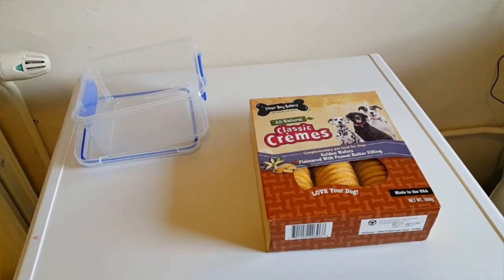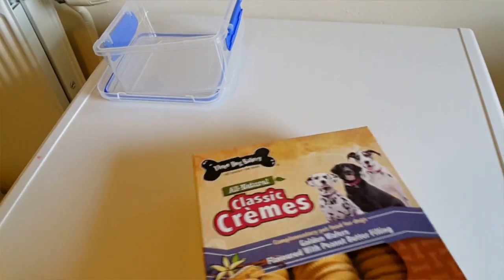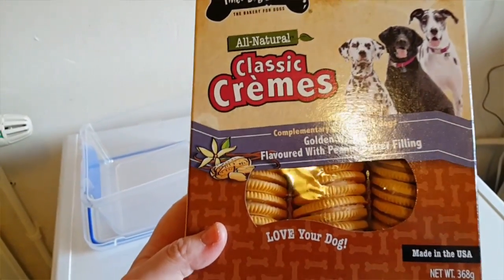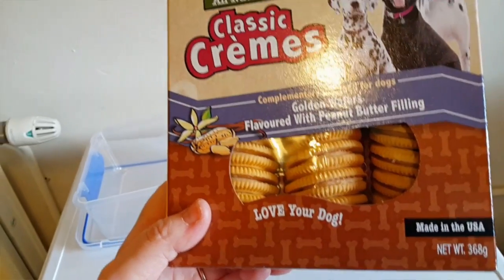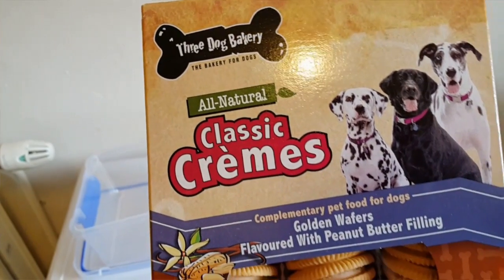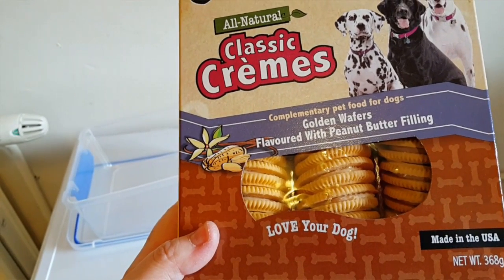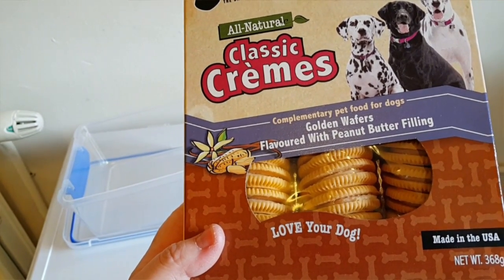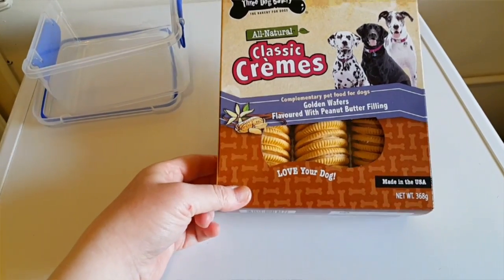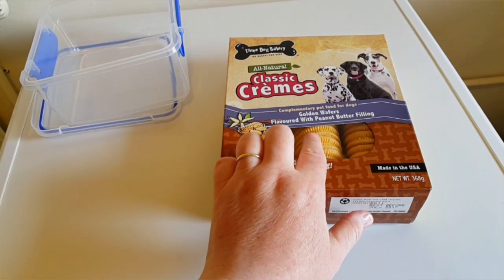In a previous video when I got the blueberry biscuits and peanut butter biscuits, I did serve the peanut butter creams and was at risk with the hamsters. I did some research and this is the Free Dog Bakery all-natural classic creams in peanut butter flavor. The actual filling inside is not like peanut butter from a jar - it's more like a custard cream biscuit. The cream is sort of solid.